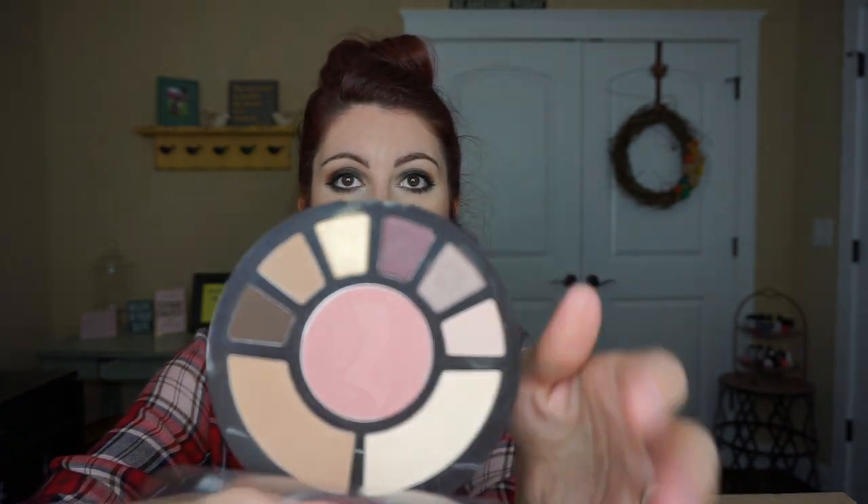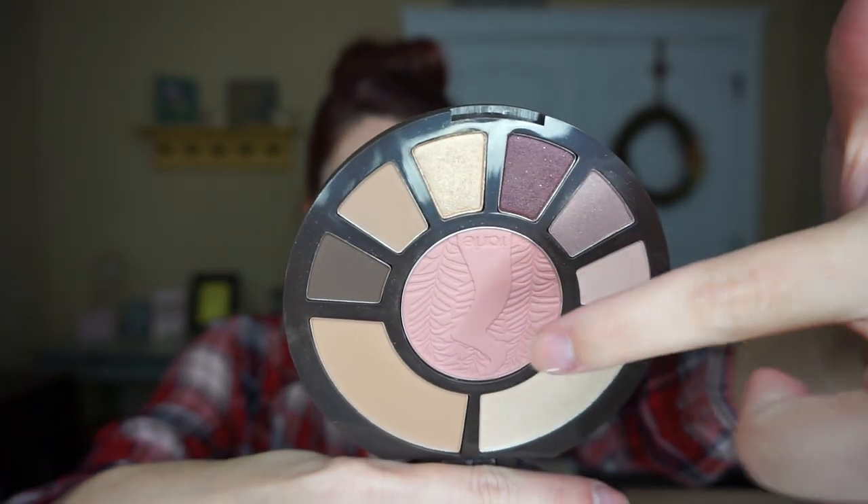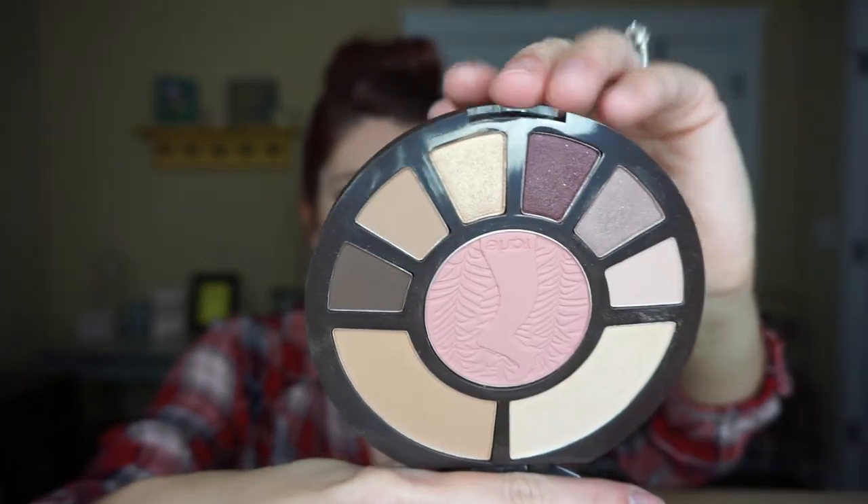Then I've got this Tarte Rainforest After Dark palette. It has six clay eyeshadows in exclusive shades, a colored clay blush in the shade Unleashed, a clay bronzer in Park Avenue Princess, and a clay highlighter in Champagne. The main reason I got this is I recently went on vacation and discovered I needed an all-in-one. I had my eyeshadow palette, blush, highlight, contour, bronzer — it was a lot. This has everything.